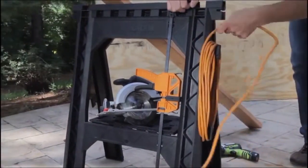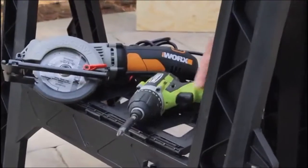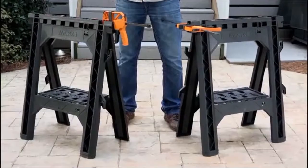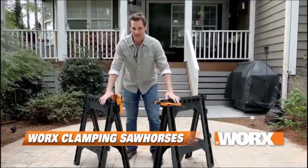The saw horses have a built-in cord wrap and a convenient storage shelf to help keep your work area organized. They also easily fold for compact storage. The work saw horses' rugged durability and clamping capability make these a DIYer favorite.